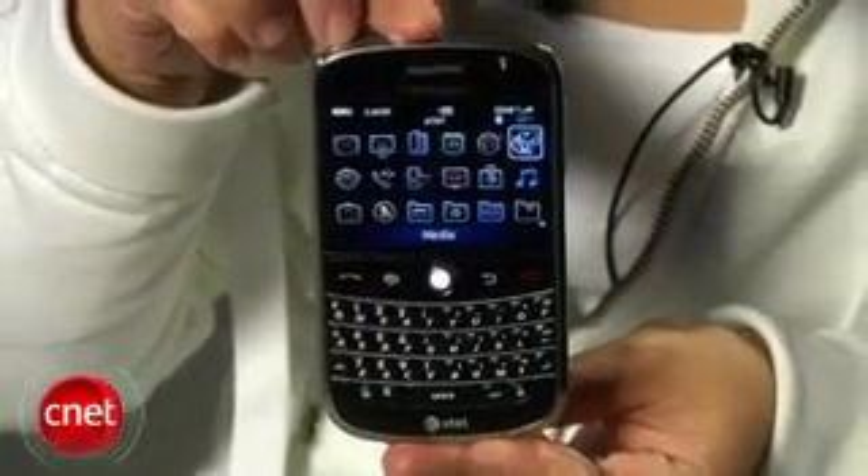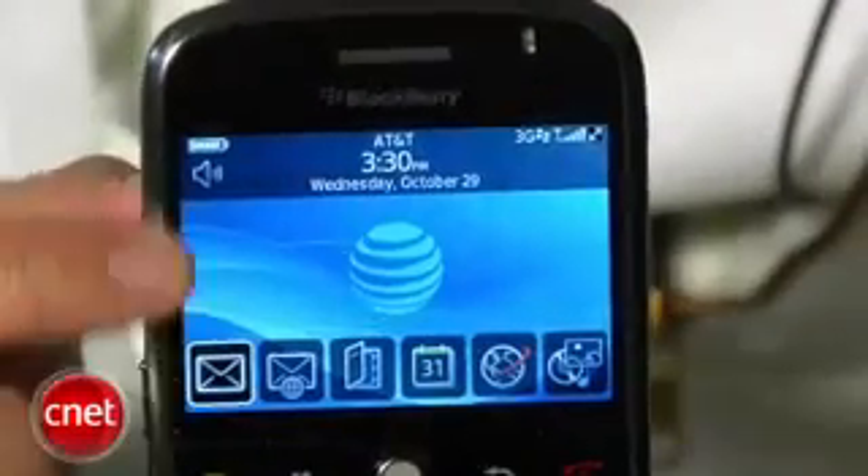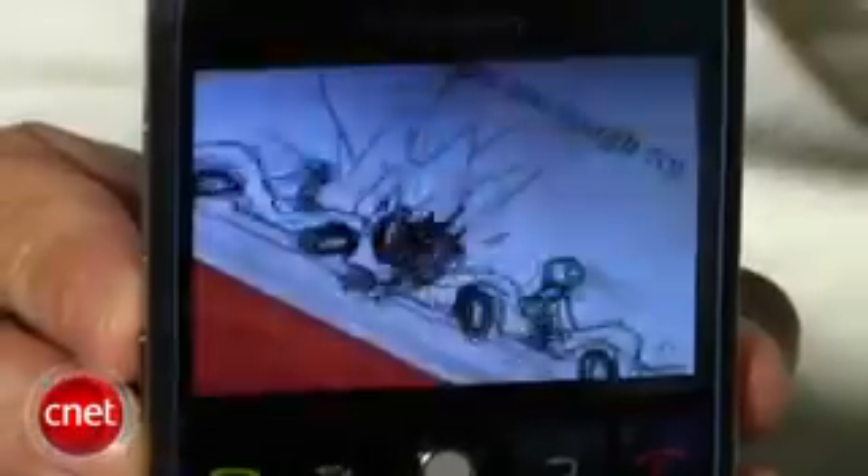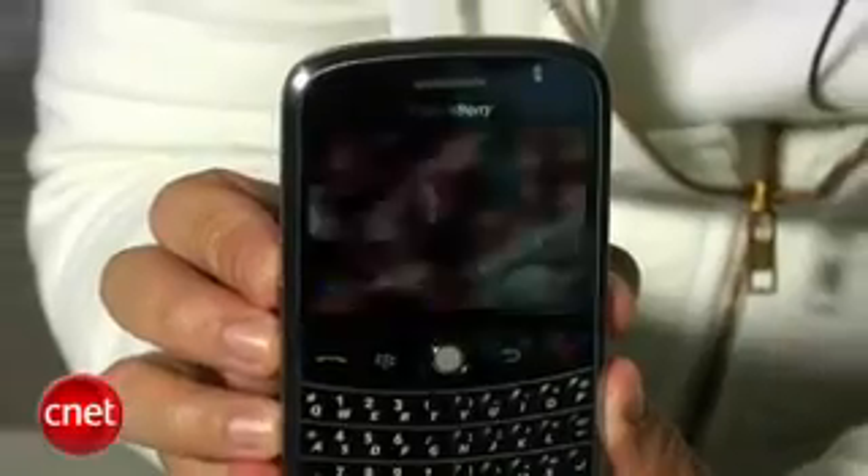The BlackBerry Bold gets its name because of the screen. It's amazingly bright and vibrant, probably the best one I've seen on a smartphone. It's just really sharp, the colors pop, and videos and pictures look absolutely gorgeous on here.